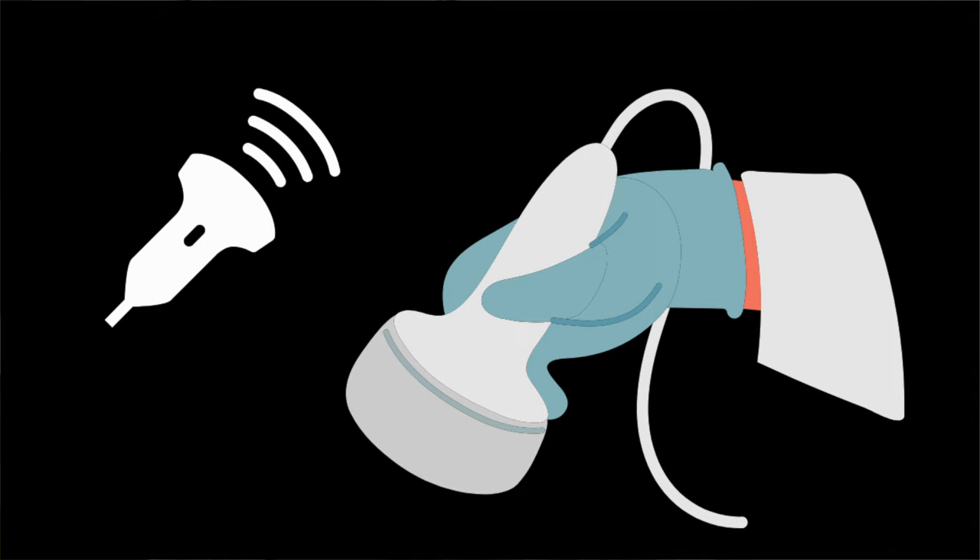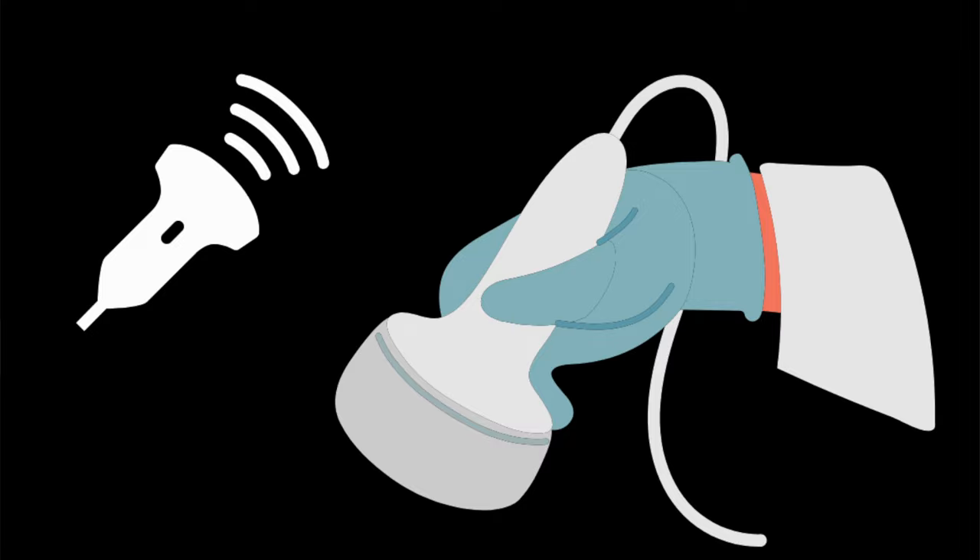Do you need any tests for an epididymal cyst? Usually they are quite typical in the way that they feel and the doctor can normally tell it's a cyst by feeling it, but sometimes they might arrange an ultrasound scan — a jelly scan of your scrotum.